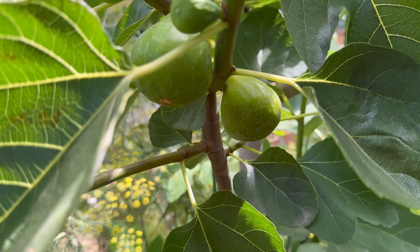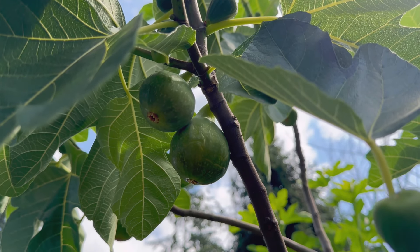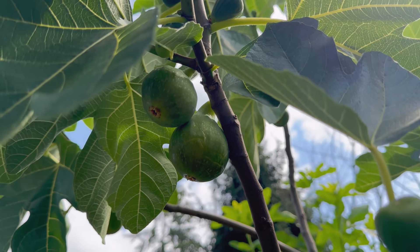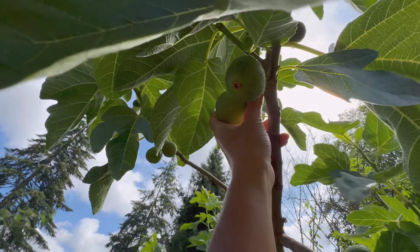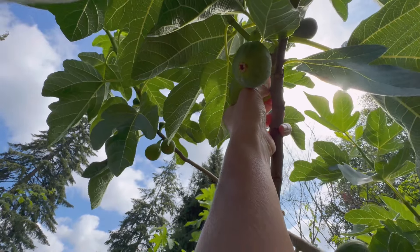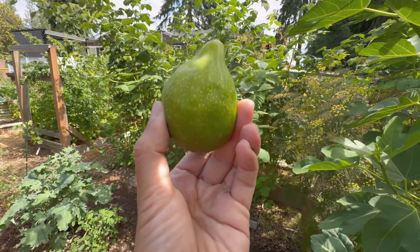I'm going to wait to pick this one tomorrow. This one has some cracks on the skin, it is drooping, and it is soft. I usually just lift it up to pick it. Perfect.